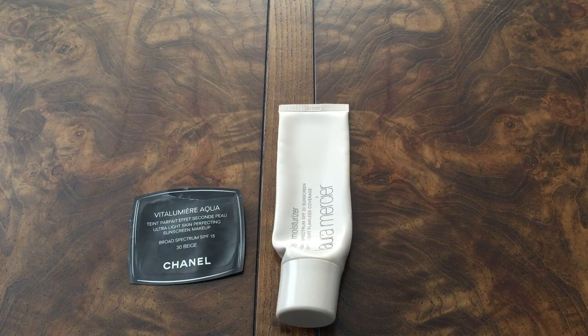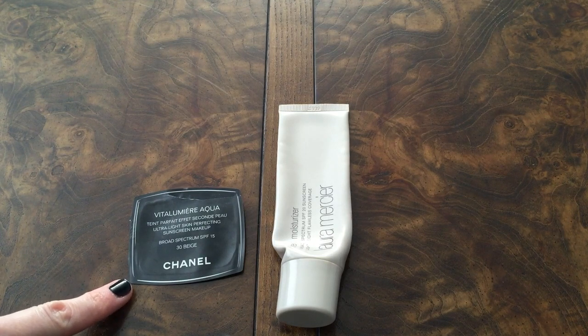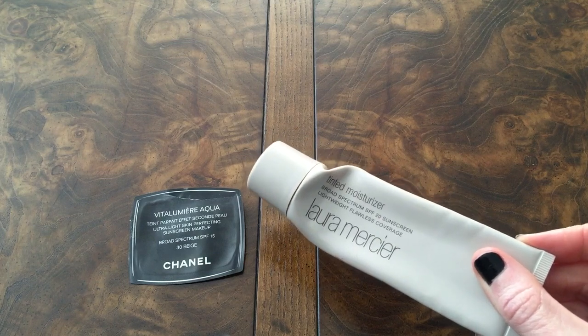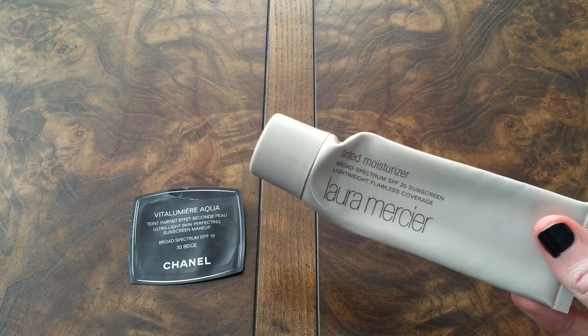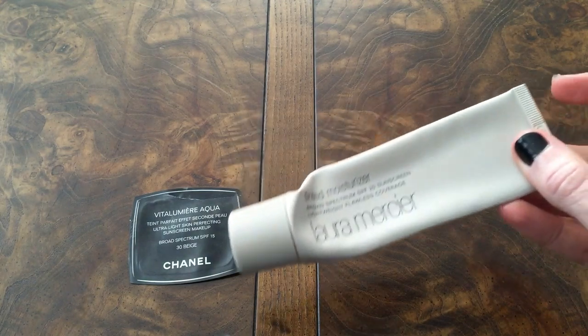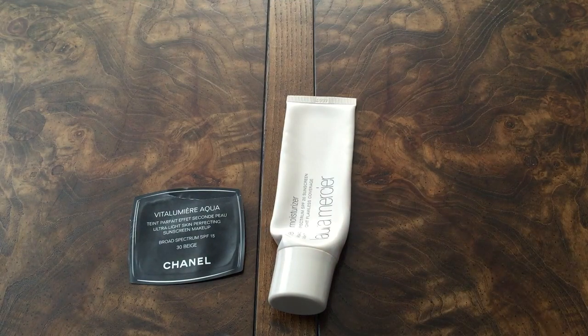My face product category — foundation, BB cream, tinted moisturizer — is pretty sad as far as using up full products this year. I only have one little mini Chanel foil packet of the Vita Lumiere Aqua. I really enjoyed that but it was a little bit dark for me, this was in 30 Beige. Over here on the right I really enjoyed the Laura Mercier Tinted Moisturizer with SPF 20. I had the shade Blush — I don't think that match was correct. If I could find one a little bit lighter, because it does oxidize just a smidgen, I would totally repurchase it. This one had 1.7 fluid ounces of product.